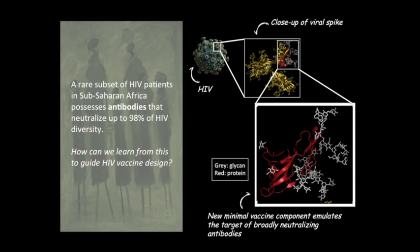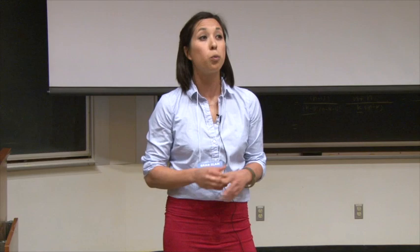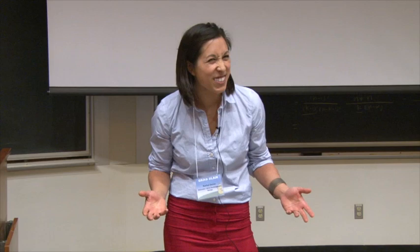It turns out that proteins called antibodies found in the blood of these elite neutralizers bind very tightly to the tip of a protein spike found on the virus and prevent the virus from entering the cell. Even more interesting, these antibodies, which are part of your immune response, recognized a combination of this protein tip and glycans or sugars that were attached to it. These sugars on HIV do not seem to change often.